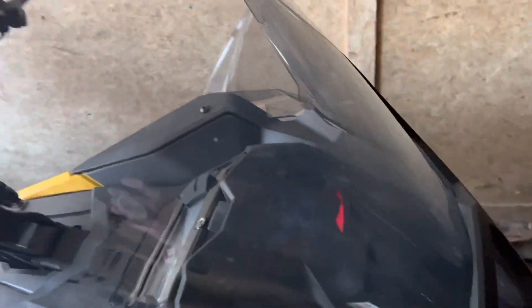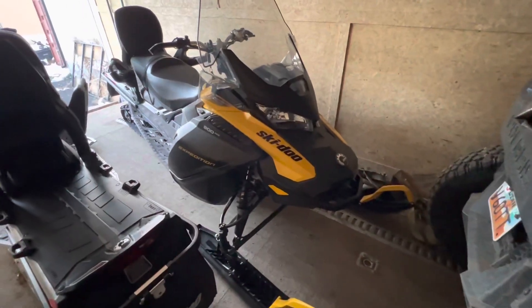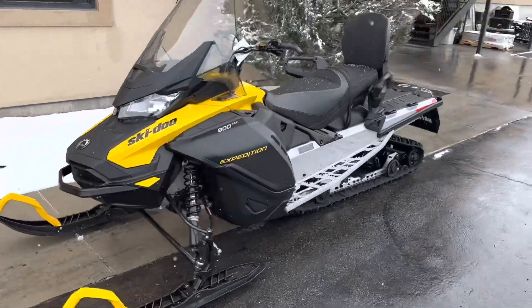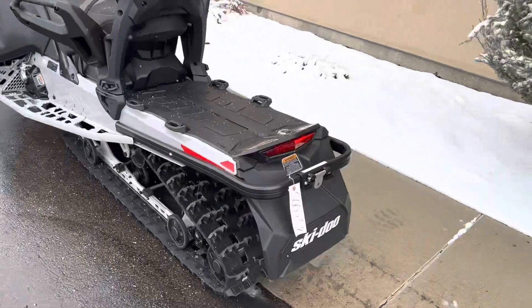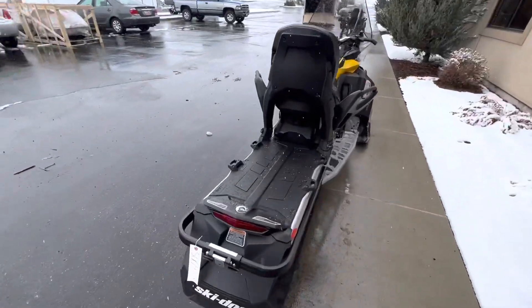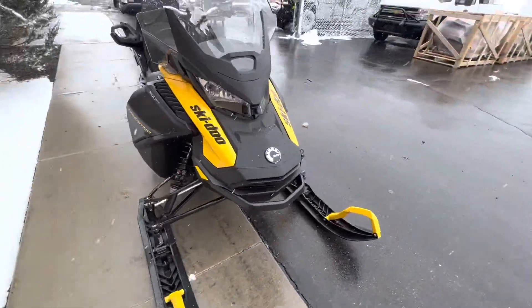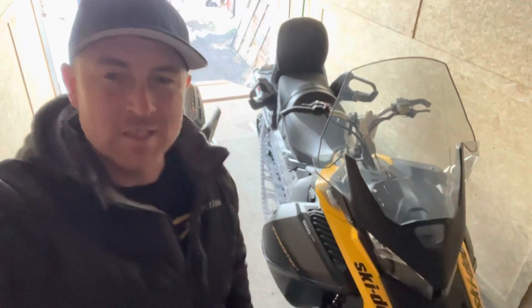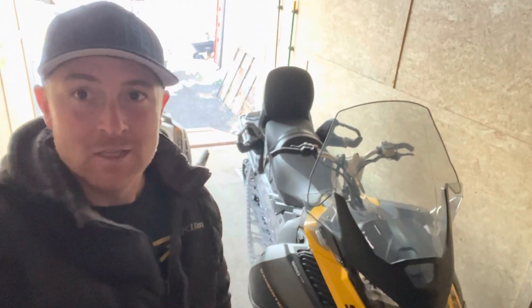I'd kind of like to ride them around a bit more just to see. I've ridden like an RX-1 a bit — that's the only four-stroke sled I've really ridden. If you want to see me do more stuff with these, my brother-in-law said I could use them. We can see what they can do. So let me know if you'd like to see some more stuff with the Expedition.